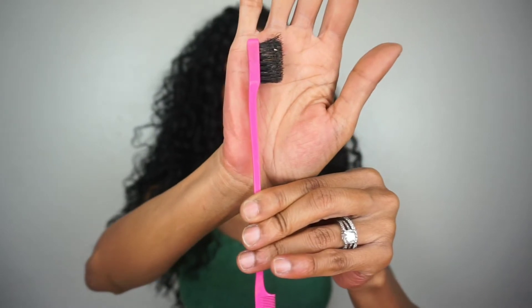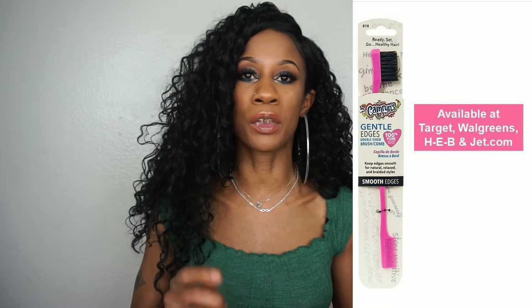Speaking of edges, I also get asked how do you get your edges to lay so smooth, what brushes do you use? I love this brush so much — this is Cameron's Gentle Edges Double Brush and Comb. She's a little dirty so that's why I'm showing you guys the picture, but as you can see she has a comb at the bottom and a brush on top. The brush is made of 100% natural boar bristles and it's really soft. This thing has saved my life as far as edges are concerned. I did all of these edges with Cameron's brush, and you can take the comb side to really get those edges laid and slicked. I use it with gel and/or the edge control.